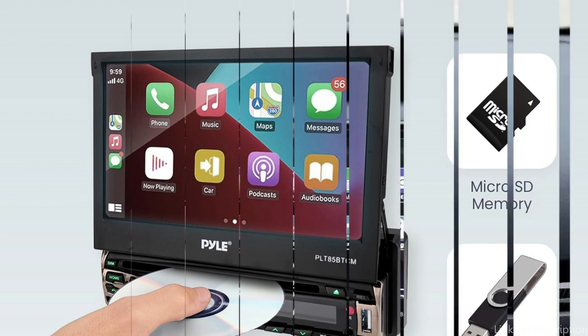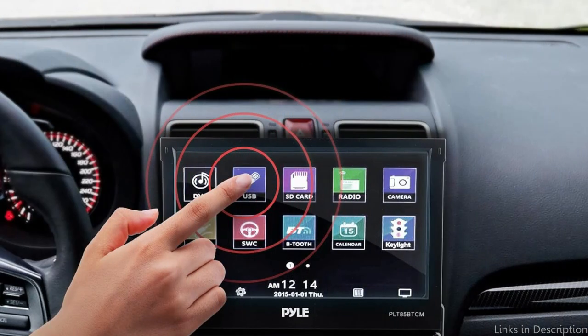So these are some of the best flip-up car stereos to buy. If you enjoyed our video, leave a like and subscribe for future updates.